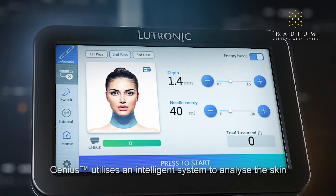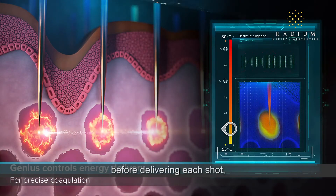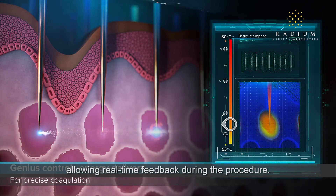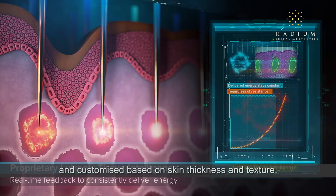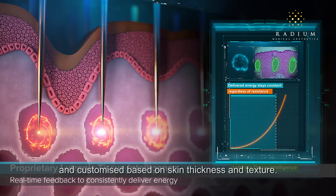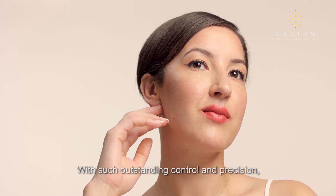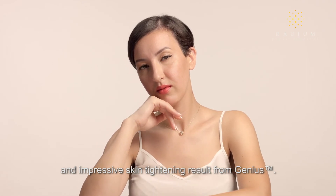Furthermore, Genius utilizes an intelligence system to analyze the skin before delivering each shot, allowing real-time feedback during the procedure. The power and pulse duration of every shot is adjusted and customized based on skin thickness and texture. With such outstanding control and precision, you can expect long-lasting and impressive skin tightening results from Genius.